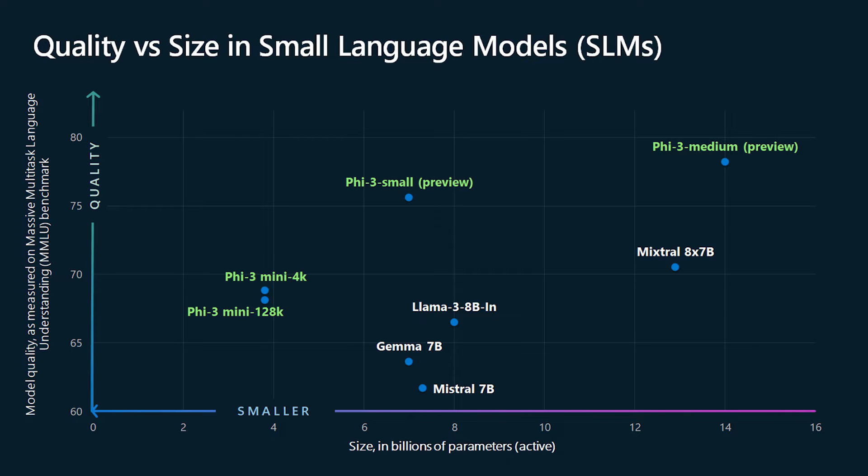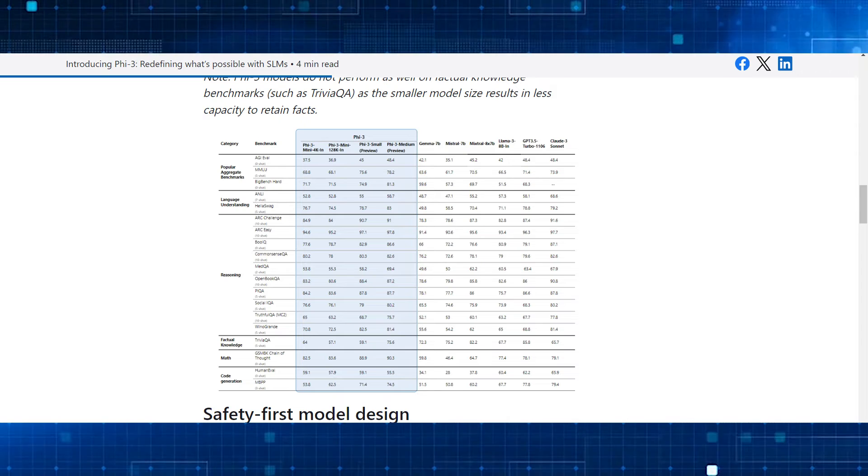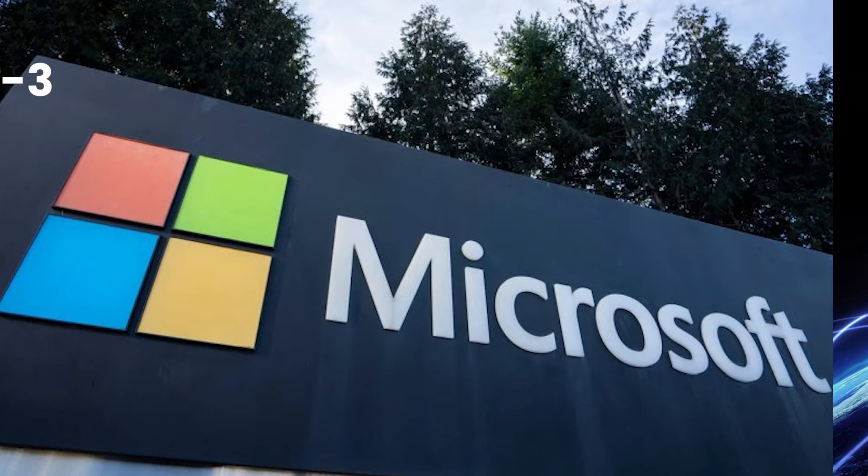Benchmarks show that the PHY3 Mini outperforms the 8 billion parameter Llama 3 on common language tasks. It's also highly efficient, with the ability to run on phones at over 12 tokens per second.